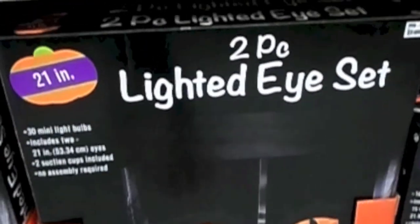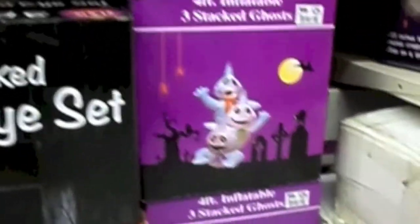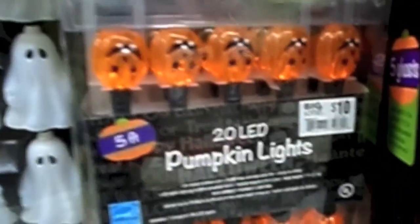And then there are these little solar stake lights, which are cute — these things are $5. Spiderweb. Strobe light. Two-piece lighted eye set. Three-piece lighted eye set. And there's some ghosts. Four-foot inflatable stat lights. Glitter ghost lights. Pumpkin lights. Some ghost lights. And then just little miniature ones up here.